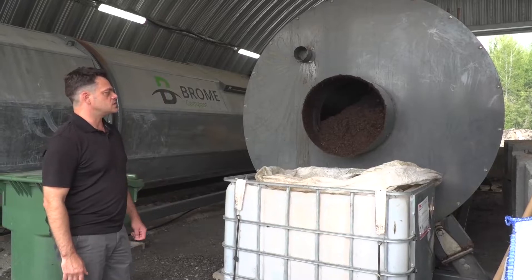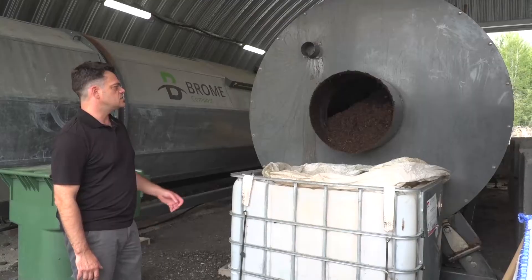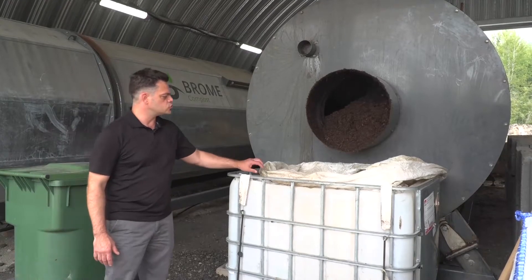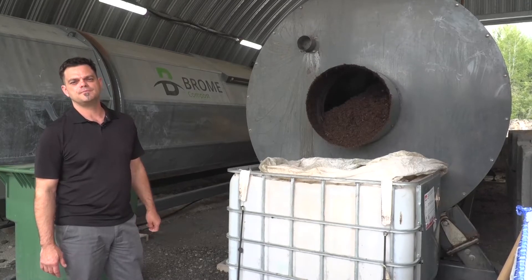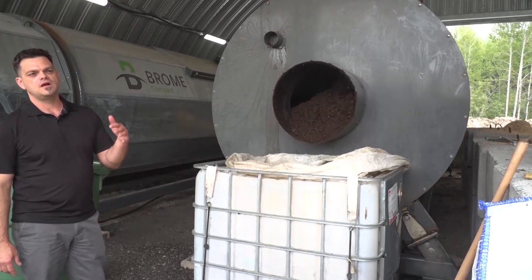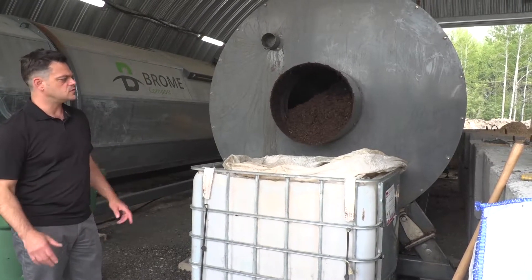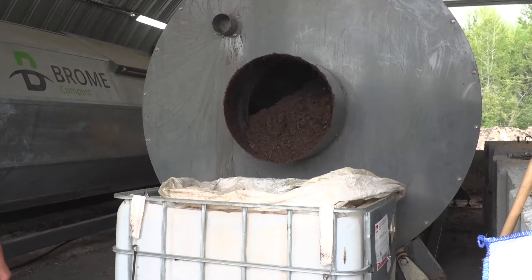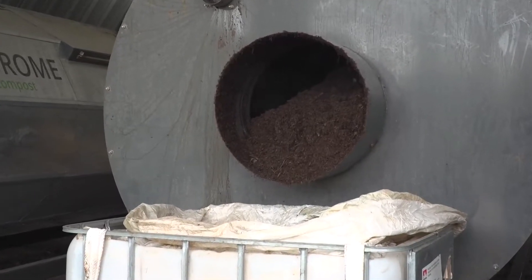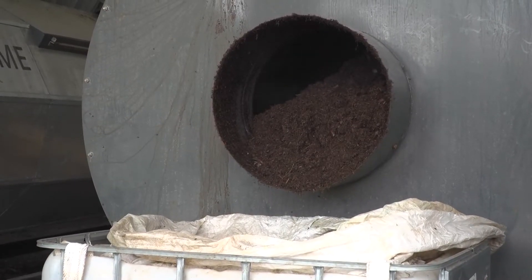Here we are at the exit of composter number two with a product that has spent about 10 to 15 days in the cylinder. There will be around another 20 days of maturation in a bag such as this one. These bags are easily transported and stackable, allowing the compost to continue the process towards maturity before use. For the time being, this is the simplest method we've decided to use, since our composters are not the same size. Eventually, we will probably add a conveyor.